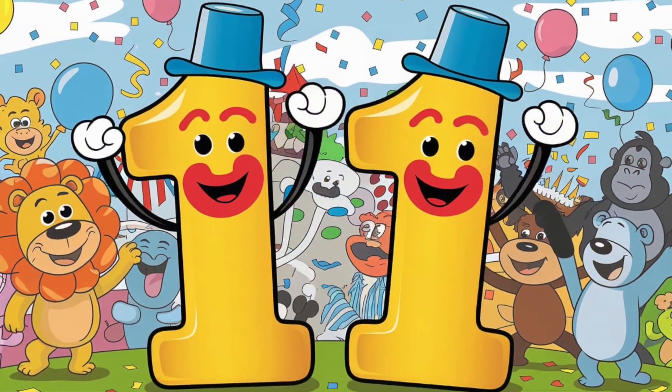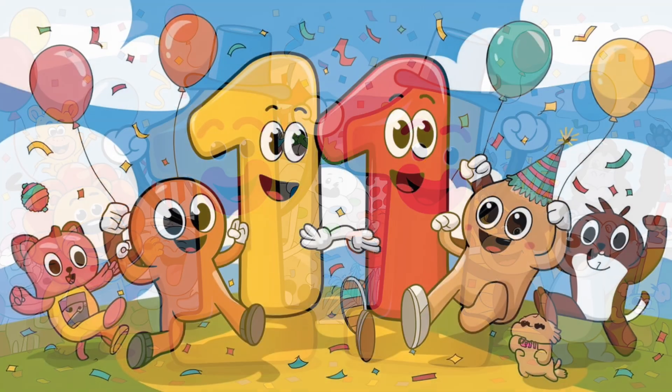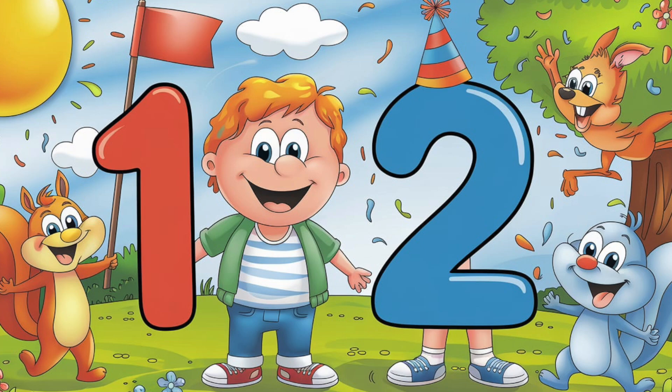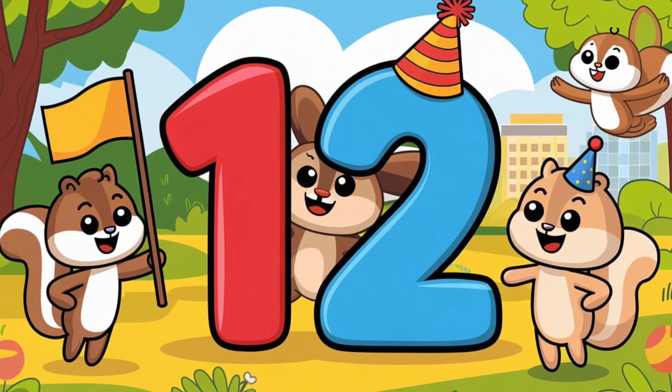Here comes the number 11. One and one together make 11. Can you say it with me? 11. Look how bright and bold it is. Next up is number 12. That's a 1 and a 2 standing side by side. Let's shout it together. 12. Fantastic job.